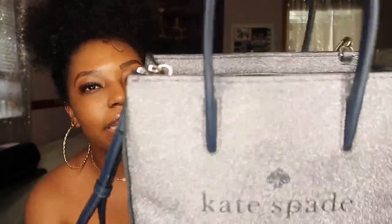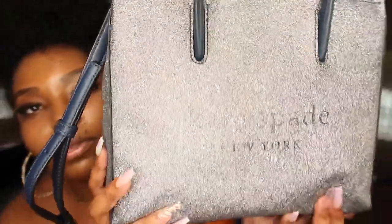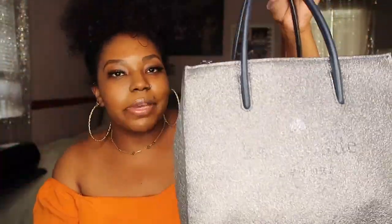If you guys are ready to see all the goodies in my bag, give it a thumbs up and let's get right into the video! So I am a lover of all Kate Spade things — I love Kate Spade to death. This is the bag I'm currently carrying. I think it's called the Tristan Glitter or something like that. It's glitter all the way around, blue and navy, and it comes with a strap or you can wear it as a tote. This is my everyday bag right now and I always get compliments on it.